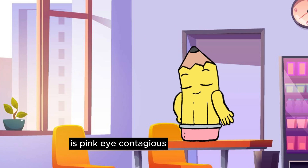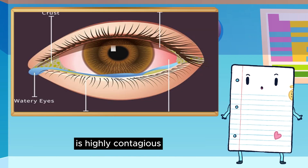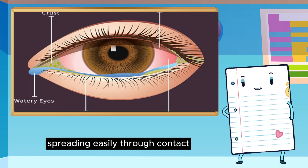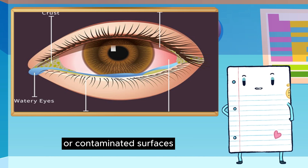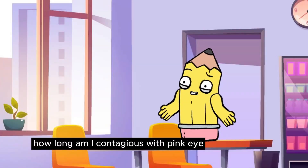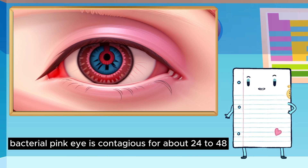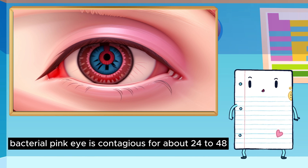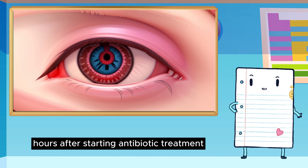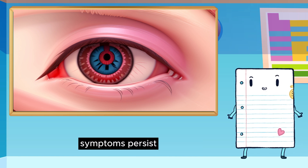Is pink eye contagious? Pink eye caused by viruses or bacteria is highly contagious, spreading easily through contact or contaminated surfaces. Allergy-related pink eye is not contagious. How long am I contagious with pink eye? Bacterial pink eye is contagious for about 24 to 48 hours after starting antibiotic treatment. Viral pink eye is contagious as long as symptoms persist.